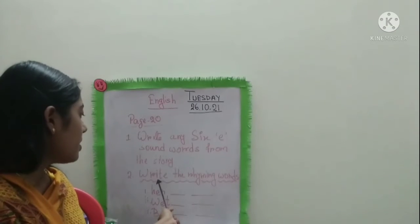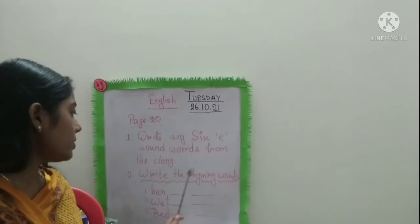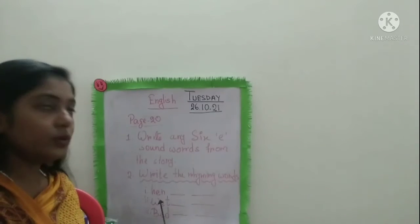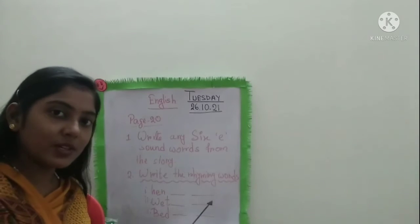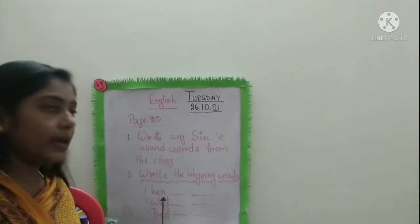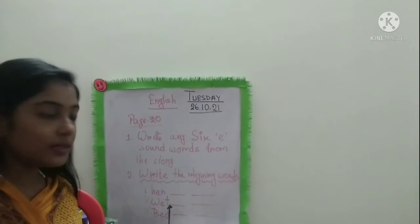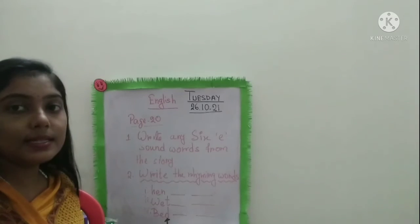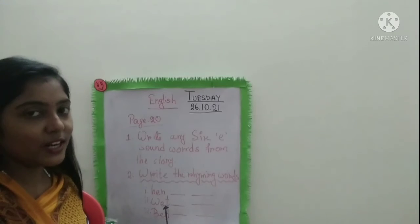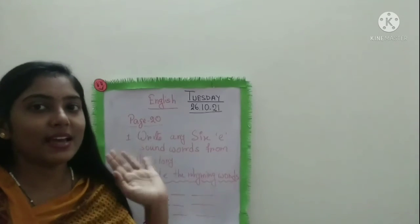Number two: Write the rhyming words. Here I have given three words and you have to write their rhyming words. The words are H-E-N, hen; W-E-T, wet; B-E-D, bed. You can do it. So children, do it in your English copy. Bye-bye, have a nice day.